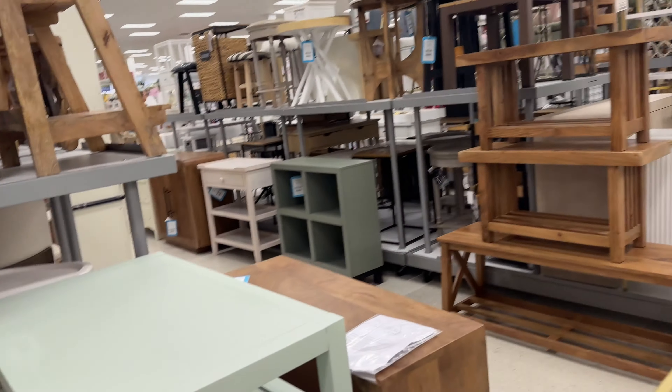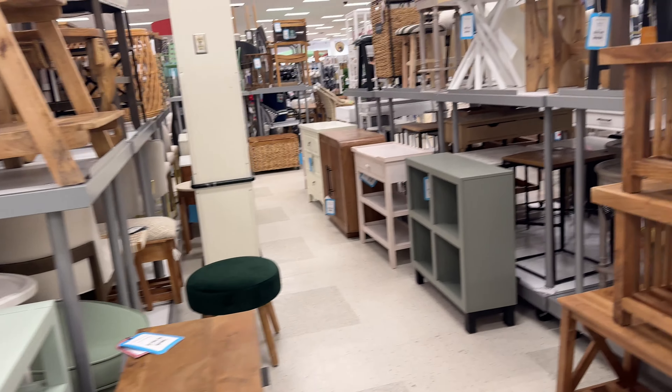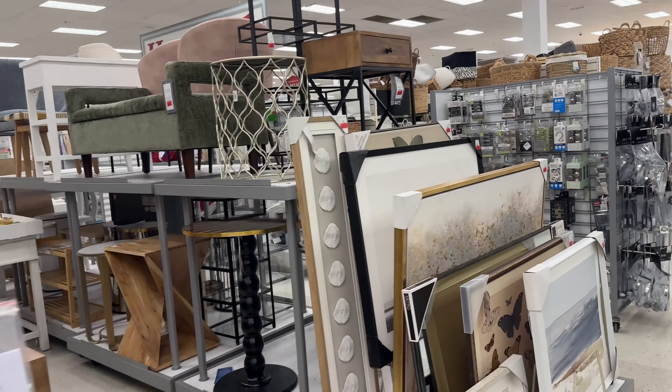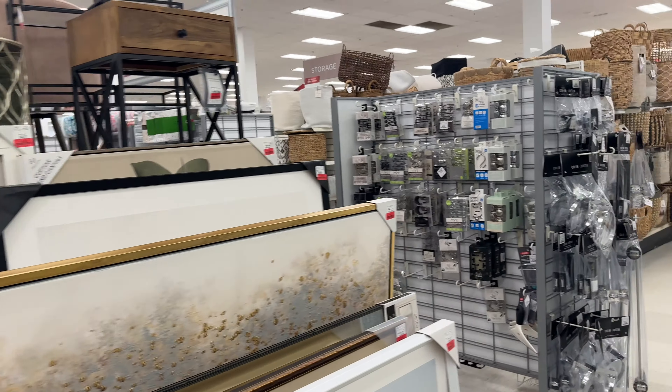The back of the store now is all furniture — little tables, shelves, and that kind of thing, mostly. Pretty big variety.